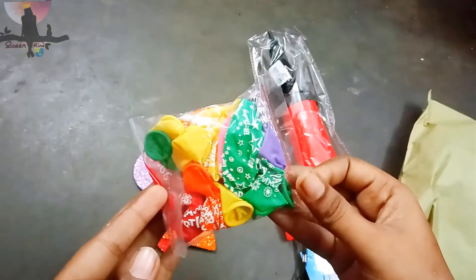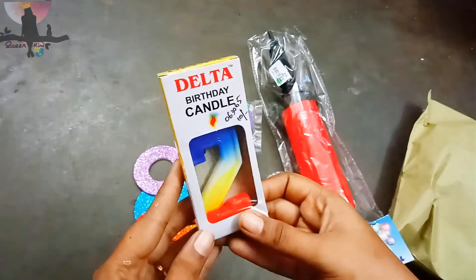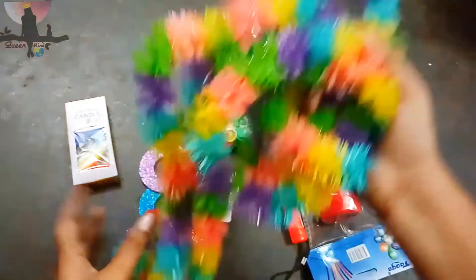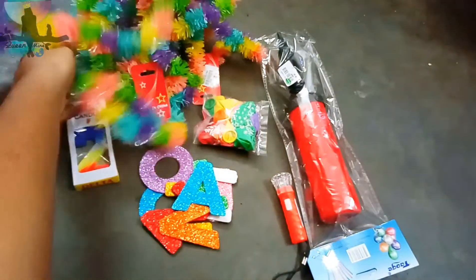The next is a balloon packet which is around 30 rupees. This is the birthday candle which is around 10 rupees. We are going to celebrate a second birthday. This is a decorative item which is around 15 rupees,